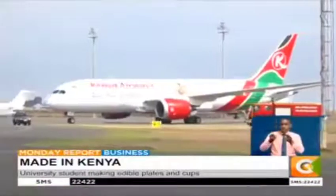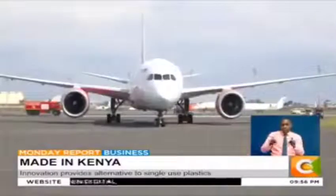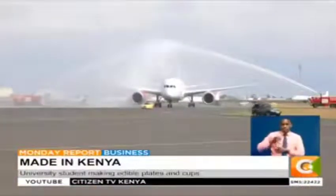Cheryl and her team have curated different flavors to meet the demands of their diverse target market. She has partnered with the national carrier Kenya Airways to develop the product, and aims to roll it out in the aviation industry once complete. During the research process, they identified that one of the largest industries consuming plastics is the aviation industry, so they wanted to cater to that need.